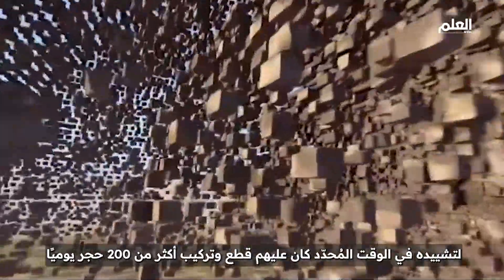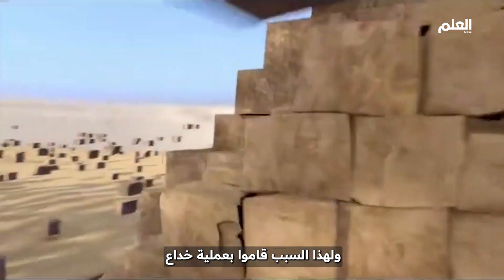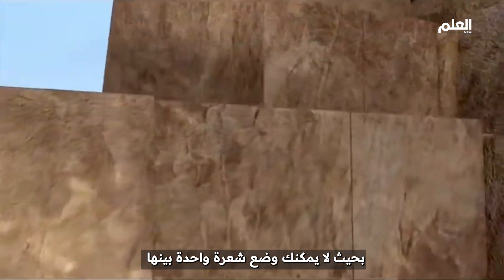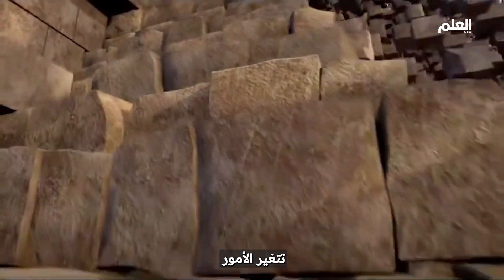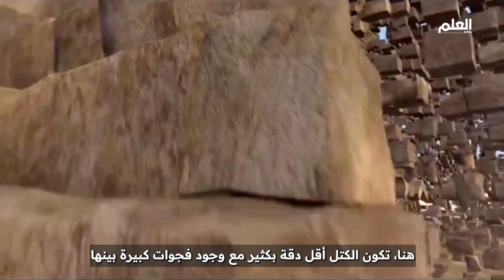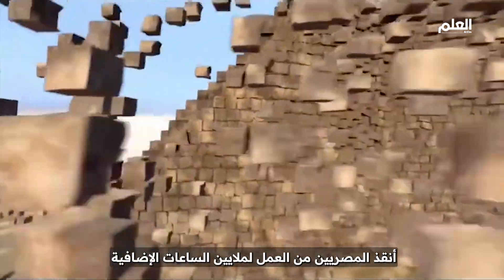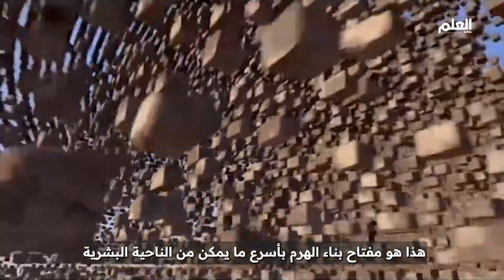To meet their deadline, they had to cut and lay more than 200 blocks a day — which is why they cheated. They cut the blocks on the outside with precision, so you could barely fit a hair between them. But just a few layers further in, things change. The blocks are much less accurate, with big gaps between them. Putting quick and dirty blocks on the inside, and pretty ones on the outside, saved the Egyptians many millions of man hours — the key to building the pyramid as fast as humanly possible.